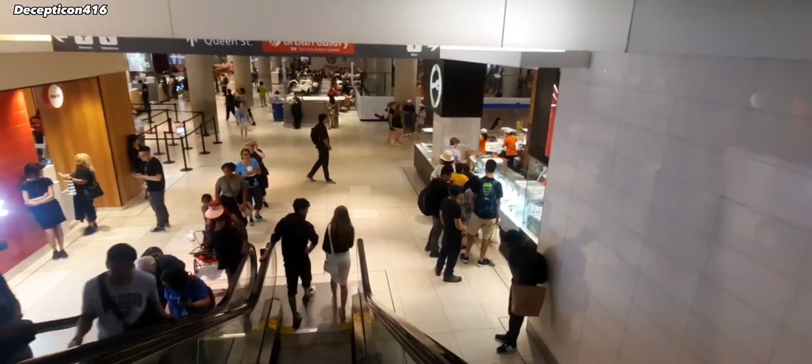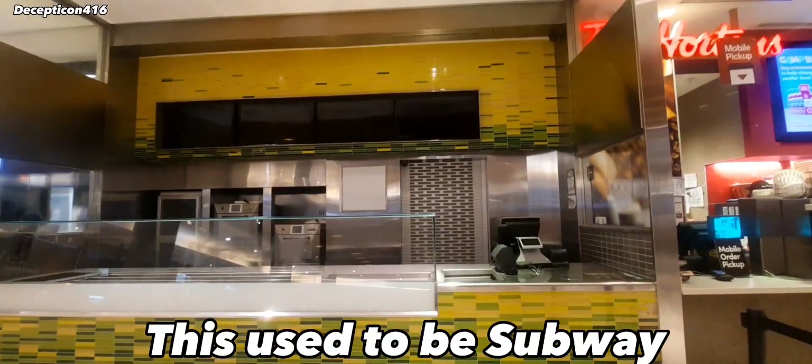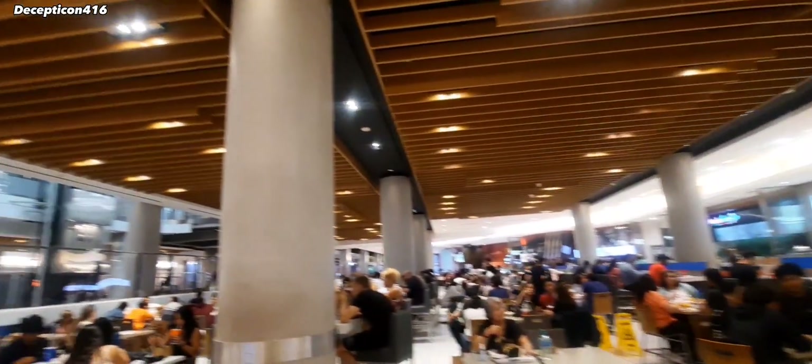And here's the food court. So this mall is under renovation and it just looks horrible. This used to be a Subway, but it's been closed since COVID, which kind of sucks. And then here's the food court, but there's kind of nothing else good left here. It's under construction too.